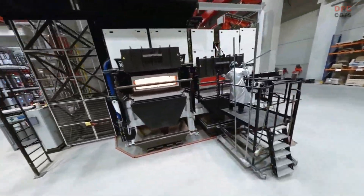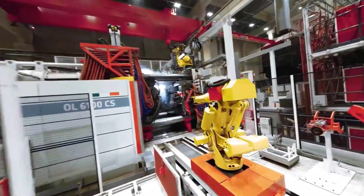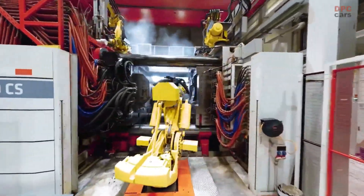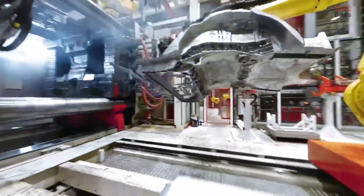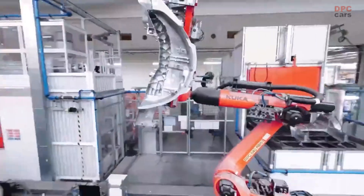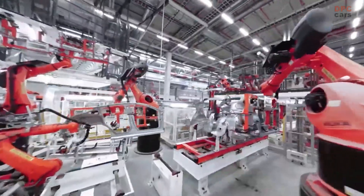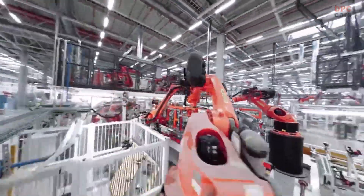Rear chassis underbody pieces are cast in single pieces using a custom aluminum alloy, replacing 70-plus metal parts. In the body shop, stamped parts and chassis castings are welded together by 600-plus robots.